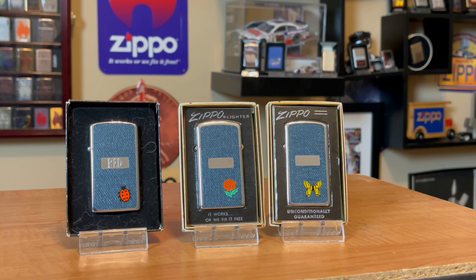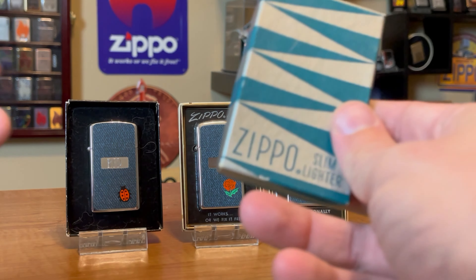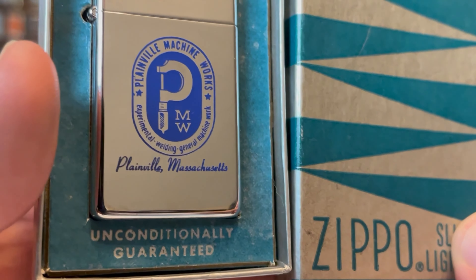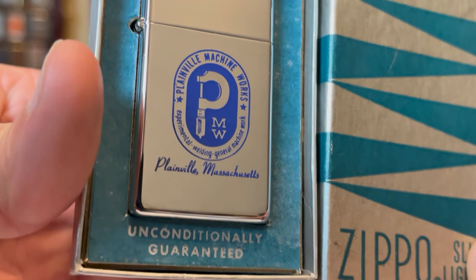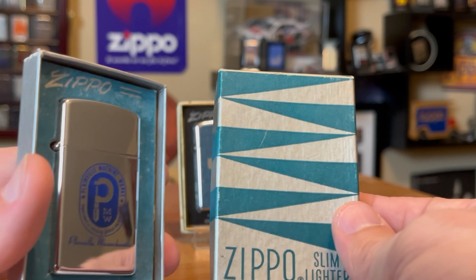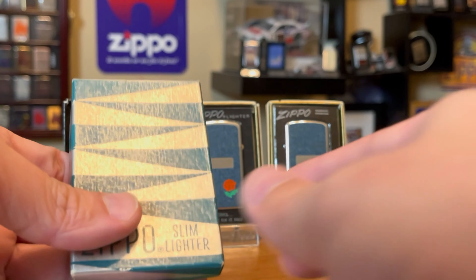One style of lighter that doesn't get enough credit sometimes is the Slim. I'd be the first to admit I don't prefer Slims, but one of my favorite Zippos in my collection is a Slim — really just because of the box it comes in. I love this style box. This is from Plainsville, Massachusetts, and it's one of my favorite style boxes out there.